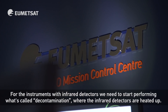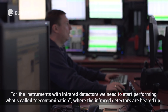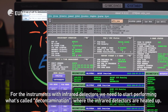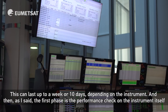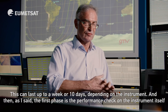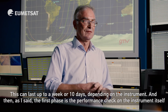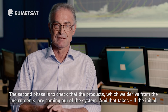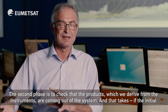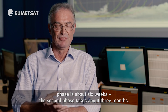For the instruments with infrared detectors we need to perform what's called decontamination, where the infrared detectors are heated up. This can last up to a week or ten days depending on the instrument. The first phase is the performance check on the instrument itself. The second phase is to check that the products derived from the instruments are coming out of the system, and that takes about three months if the initial phase is about six weeks.